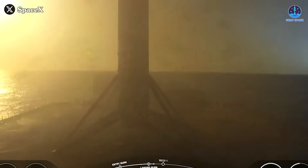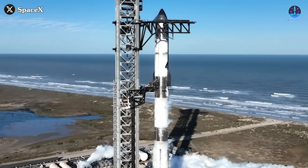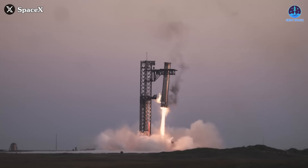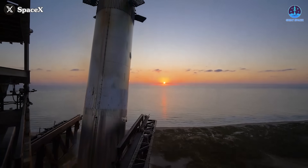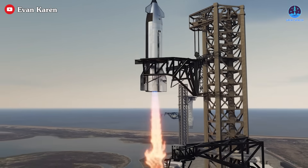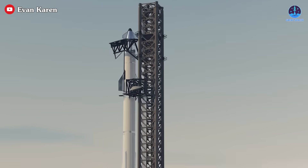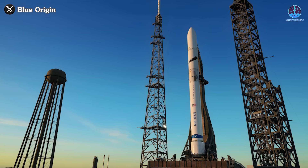Meanwhile, SpaceX is on the verge of a new milestone: true full reusability. The company has already recovered its Starship Super Heavy booster twice, utilizing the most challenging method possible — catching it mid-air with the Mechazilla arm. This innovative technique is something Blue Origin is not likely to even consider for several years given their current trajectory. SpaceX's next big goal is to attempt to catch the Starship second stage itself, potentially as early as Flight 9. Once achieved, SpaceX will officially mark the beginning of full reusability, further cementing its lead in the space industry and setting it apart from all other players, including Blue Origin's New Glenn.